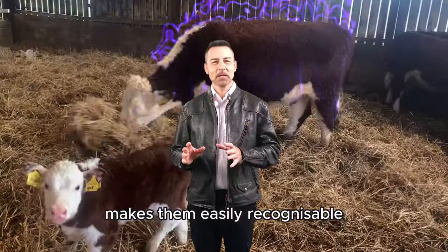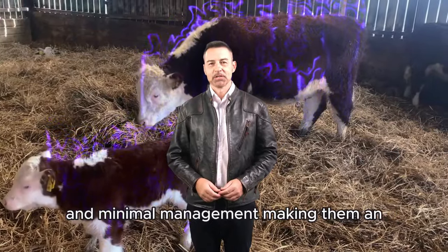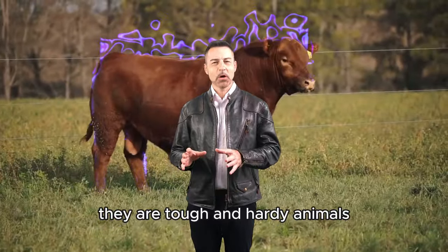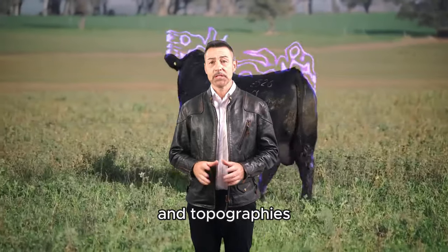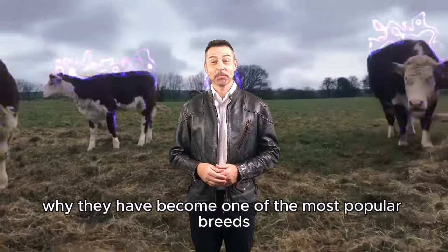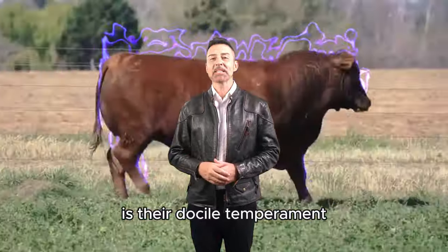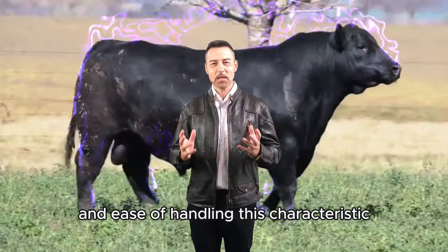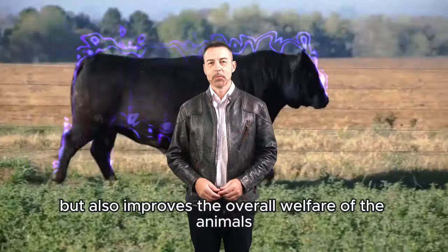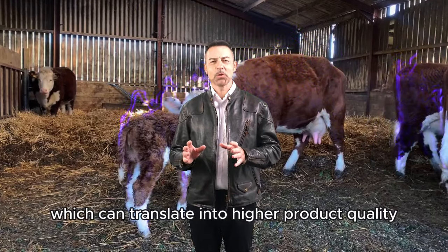Their distinctive white skin on the face makes them easily recognizable. Herefords are famous for their ability to thrive under extensive grazing conditions and minimal management, making them an excellent choice for low-cost cattle operations. They are tough and hardy animals that can be managed in various climates and topographies, from grasslands to hills and mountainous terrains. This adaptability is one of the main reasons why they have become one of the most popular breeds worldwide. Another great advantage of Herefords is their docile temperament and ease of handling, which not only reduces the risk of accidents and injuries among workers but also improves the overall welfare of the animals. Calmer cattle tend to produce better meat due to lower stress levels, which can translate into higher product quality.